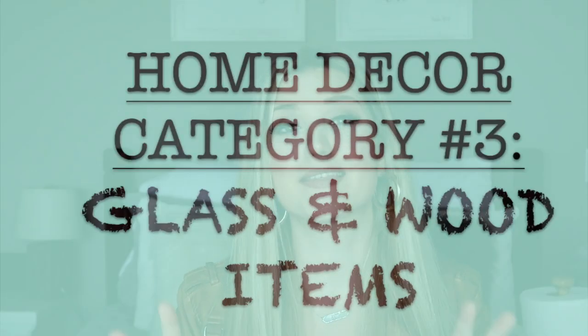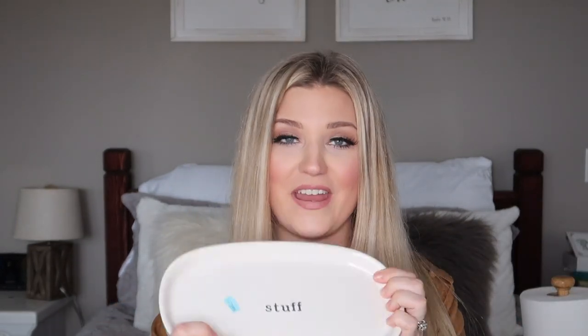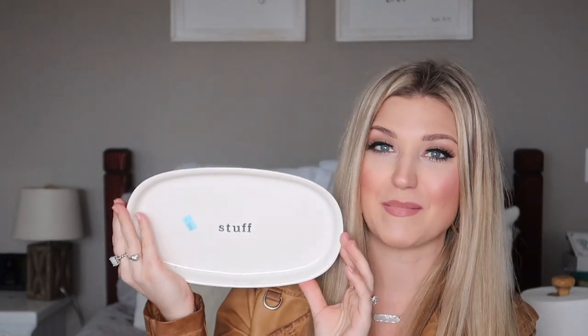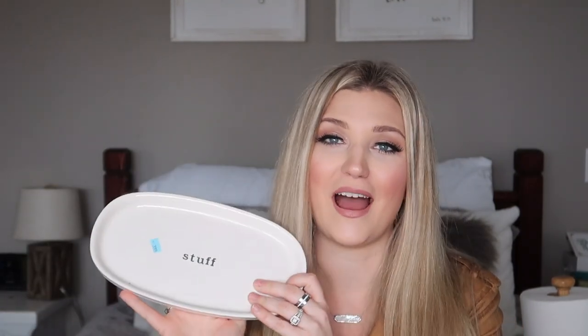Home decor category number three is glass and wood products. The reason you want to look for glass and wood is it's sustainable, it's going to last longer, it's sturdier, usually in great condition, and it's not plastic. The first thing I found was this really cute vanity tray — it kind of reminds me of that Rae Dunn style — for $3.99. I thought it would be really cute in our bathroom off my bedroom.